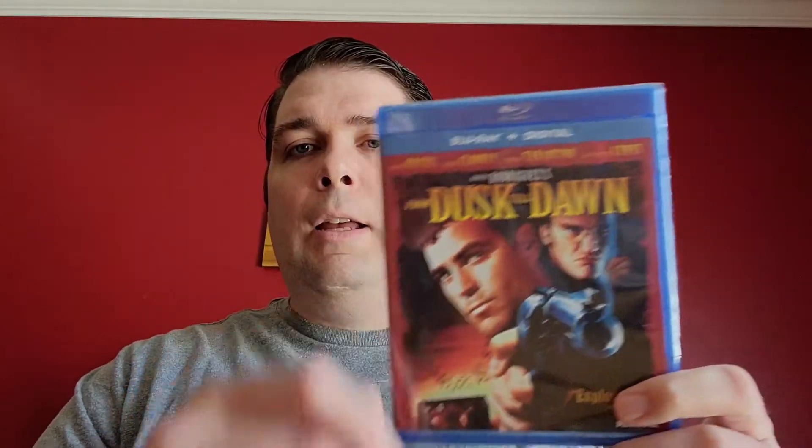Some catalog titles here: From Dusk Till Dawn on Blu-ray — this is an upgrade over the old Miramax collector's edition DVD. I really enjoy this movie. Robert Rodriguez was very good as director; Quentin Tarantino is in the movie but George Clooney is the star. It's a crime movie that transitions into a vampire movie halfway through, going from relatively serious and ominous in tone to over-the-top B-movie cheese. If you haven't seen it, especially if you're a horror fan, I highly recommend it. Cheech Marin's in it playing about three different roles. This is the movie that really got me into Robert Rodriguez as a director.